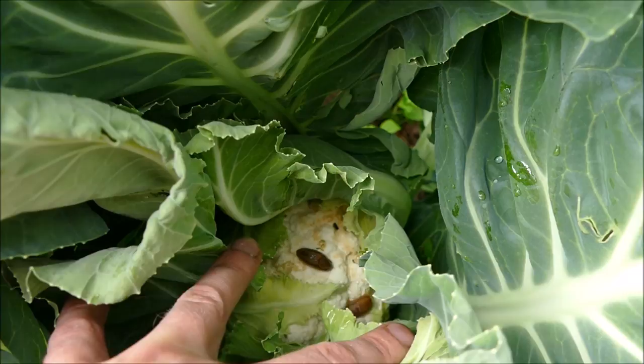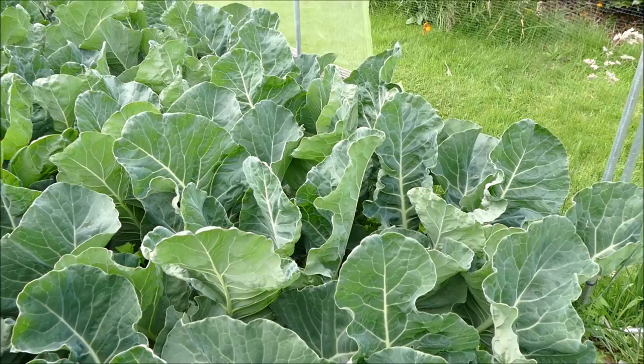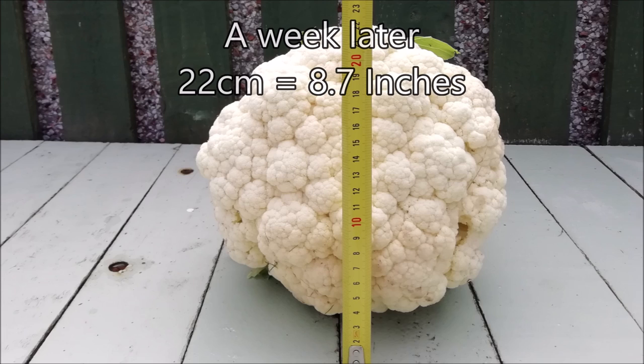This one down here is getting close but has several slugs in there damaging the heads. Hopefully we're not going to lose the harvest - the plants are looking really good and going to put on lots of strong growth with big heads - but if the slugs destroy them we might not get much, so we definitely need to set up a few slug traps.